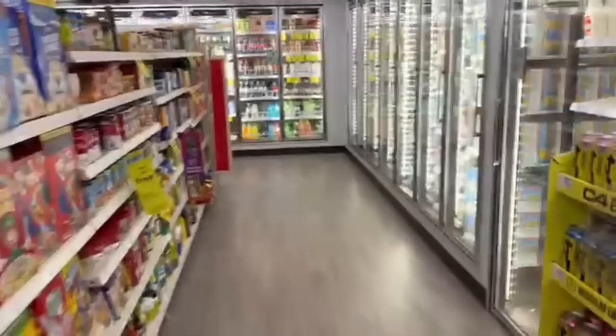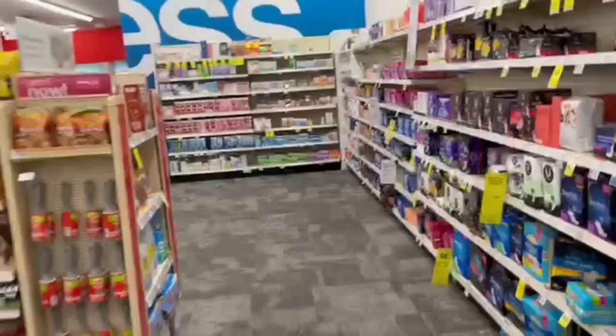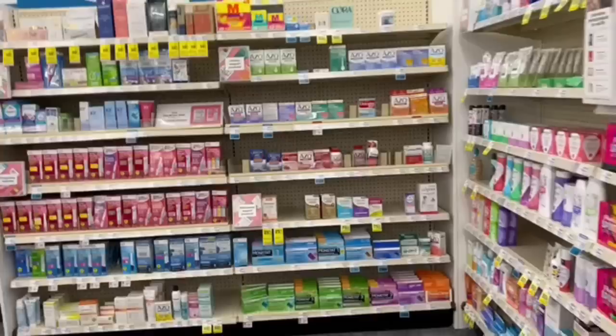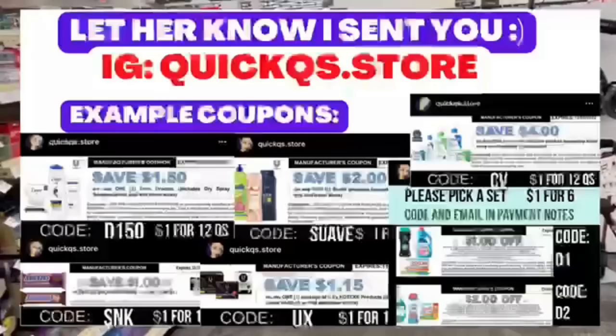Thank you so much to those of you guys that have most recently sent me coupons to my P.O. Box — that information is up right here. Get those couponing insert orders in with our CVS family member Nurse Paula. Her information is up right here on the screen, and she's also linked on the Google Doc if you need this coming week's inserts, prior weeks, or clipped coupons. We're also going to be talking about some deals with our Instagram fairy, who is also linked on our Google Doc.